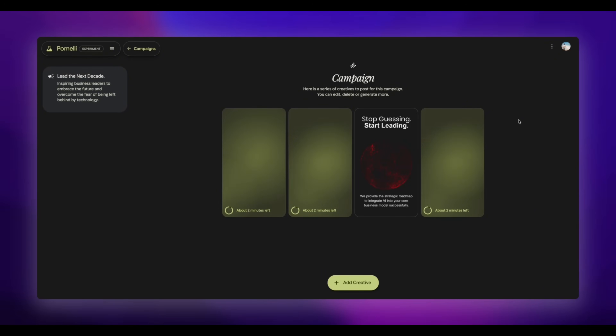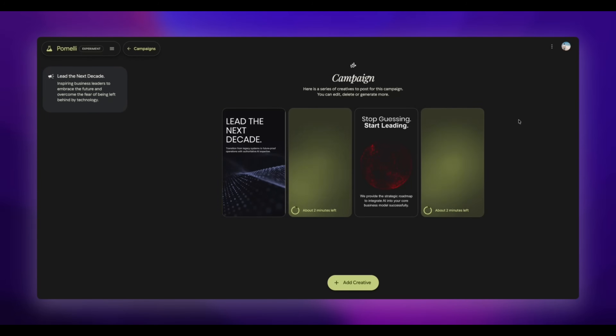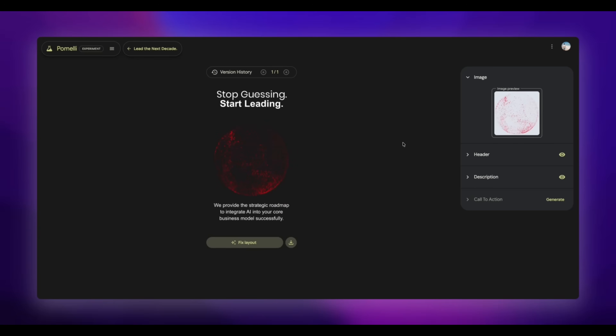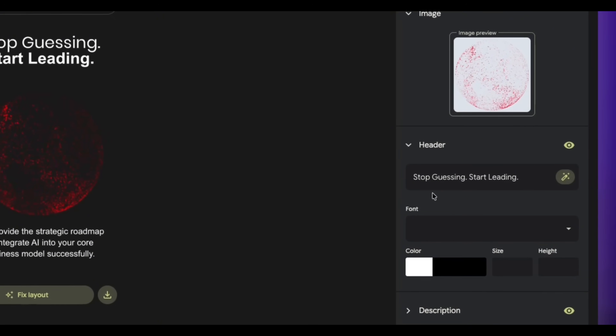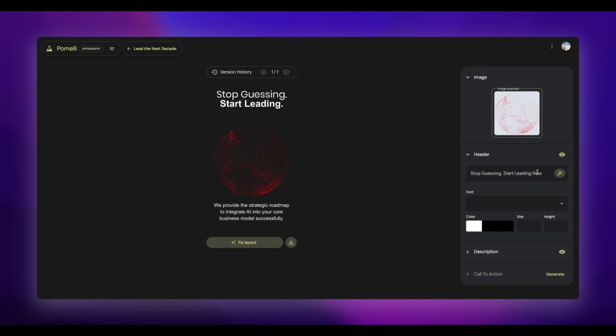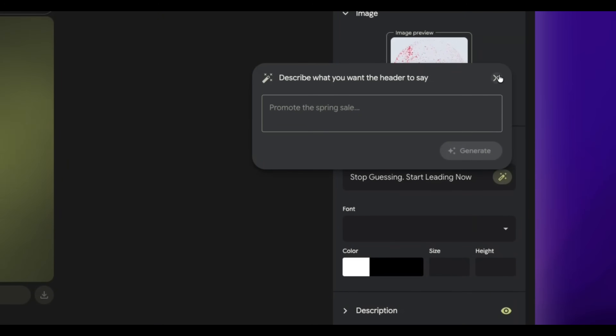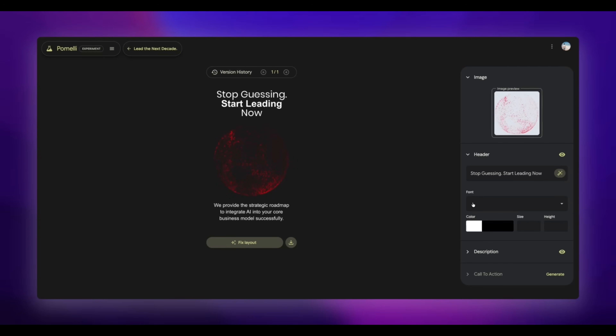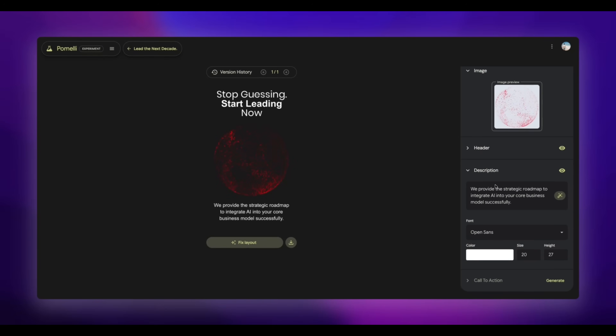Here's the first output — it looks pretty good. It's taken that globe image from my website and created something with it. The second and fourth ones are not from my website, so it generated those itself. Let's edit one. I can download it, upgrade it, or change it. I'm going to change the header and add something simple like 'start leading now.' Let's see what it comes up with. Not bad — it added that in. We have the description part that I could edit if needed.